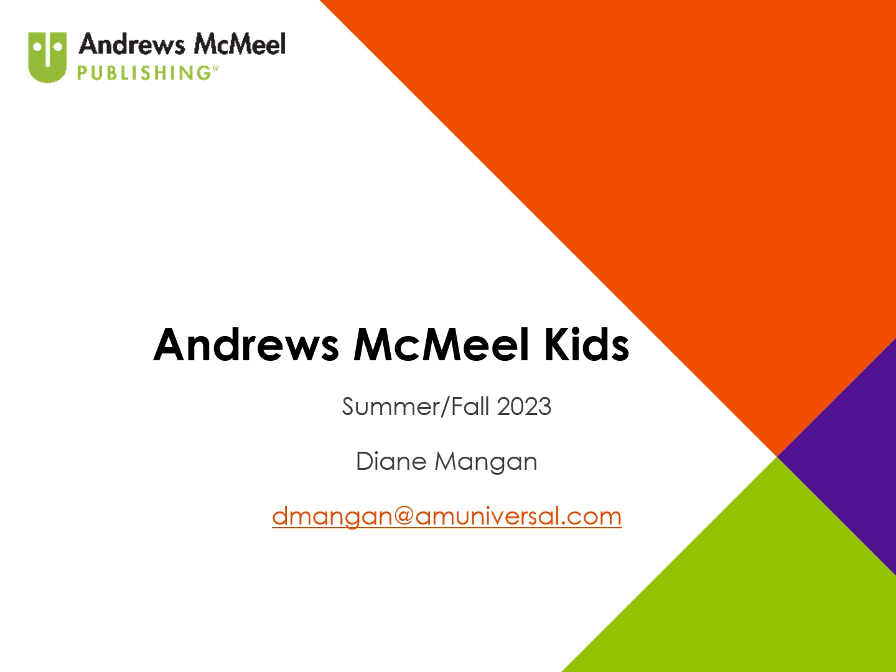Hello, and welcome to the Andrews McMeel Kids presentation of Summer and Fall 2023 titles. I'm Diane Mangan, and I'm the Marketing Director for Children's Books here at Andrews McMeel. The presentation today is in three parts, leading off with new graphic novels and new middle-grade fiction, then next in the series for both middle-grade and graphic novels.